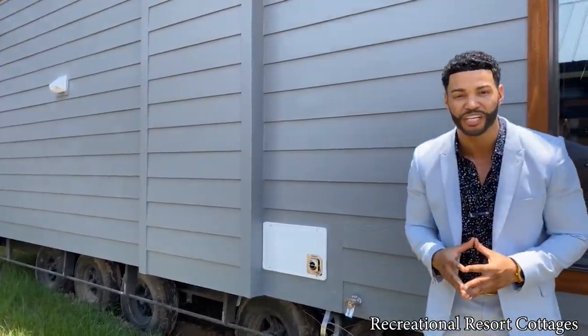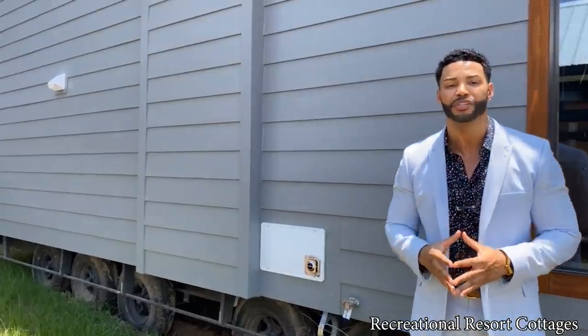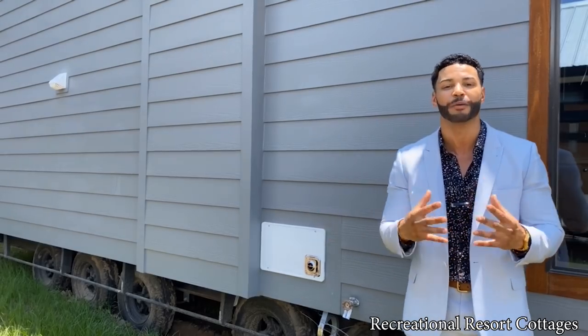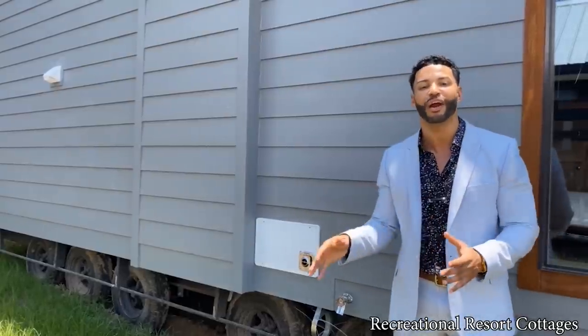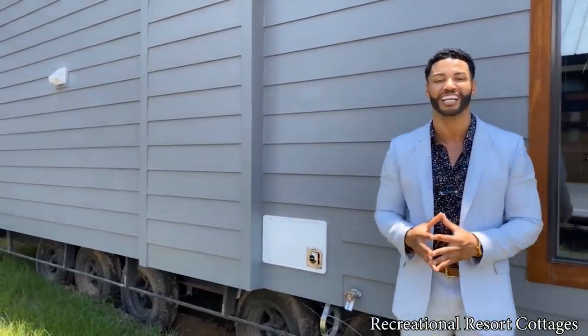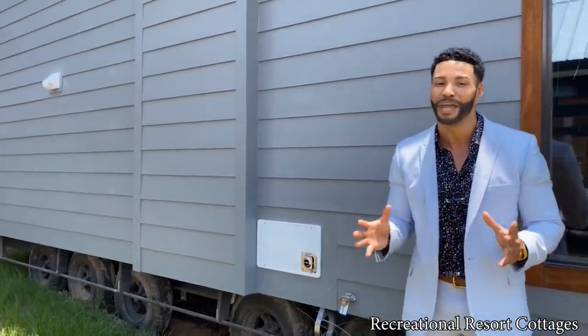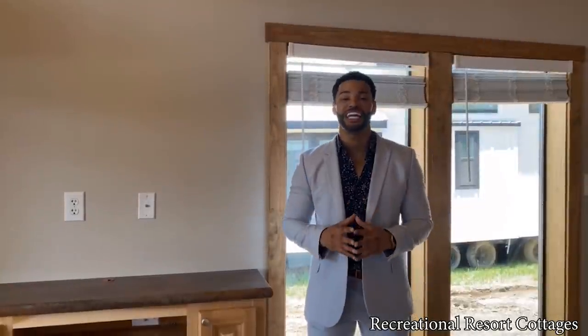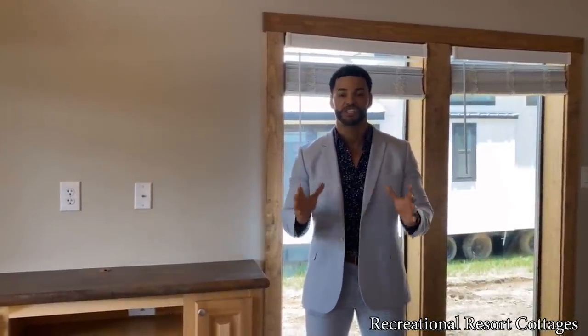I'll take you inside to show you where the vent placement will be. This is an example — when you look at your particular floor plan, you can tell me where you plan on having your couch or your bed, and we can move the vents accordingly. We submit it to engineering after you make your selections and let you know if it's possible. We're currently in a 399 square foot tiny home that is under construction, and I'm going to show you where the vents will be placed throughout the home.